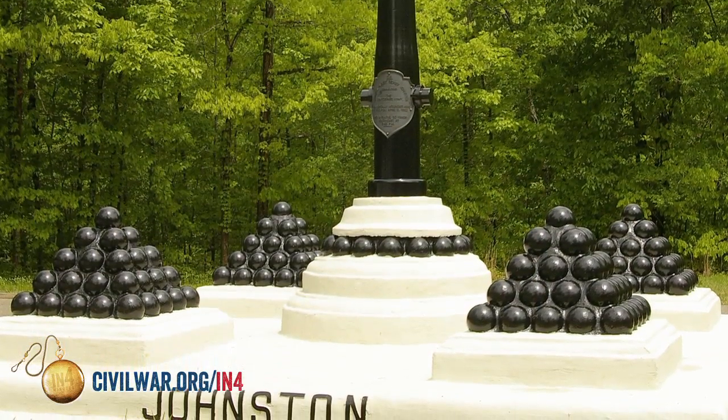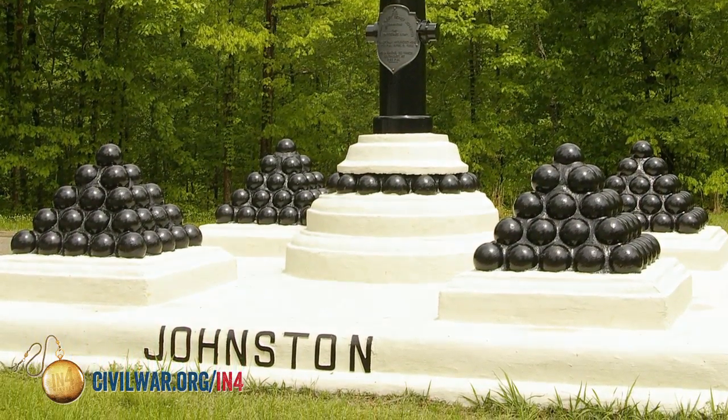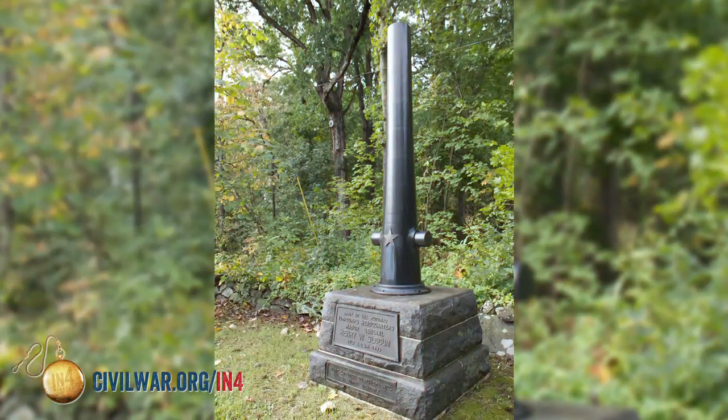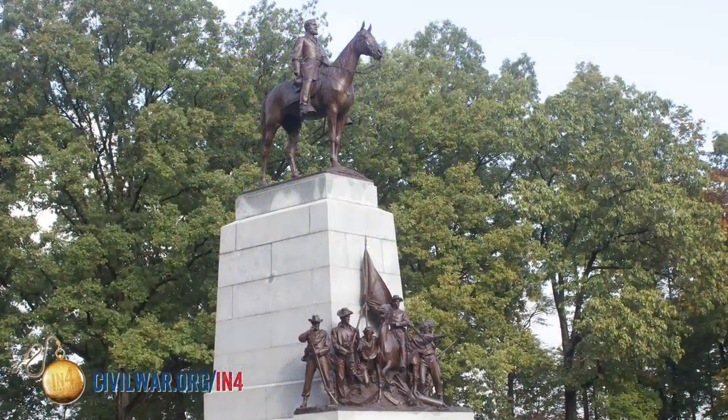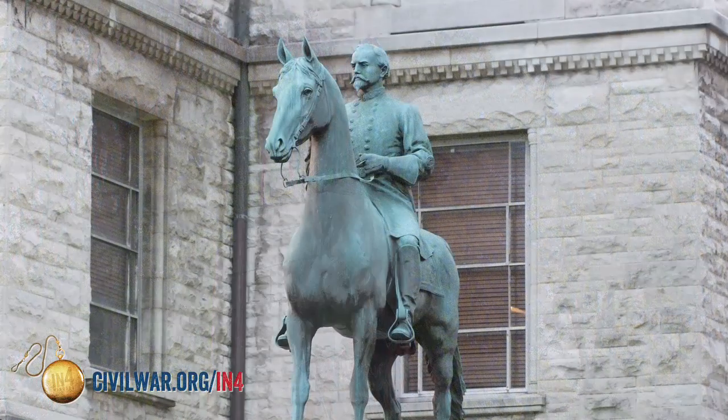These could be monuments or markers at a spot where someone was killed in the battle. There are headquarters markers. There are equestrian statues, not just on Civil War battlefields, but in cities all across the country.